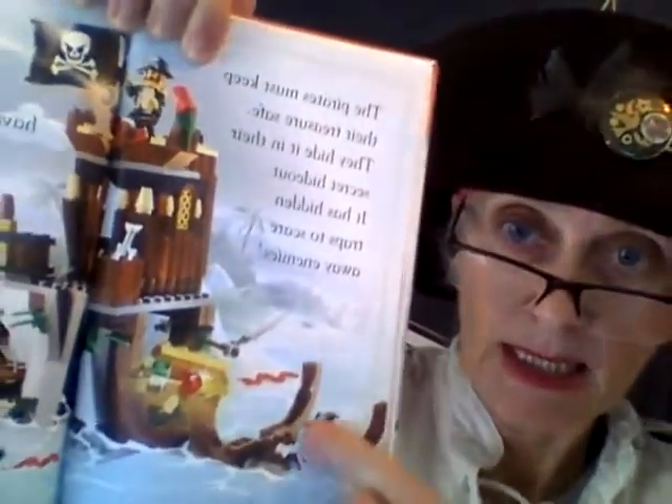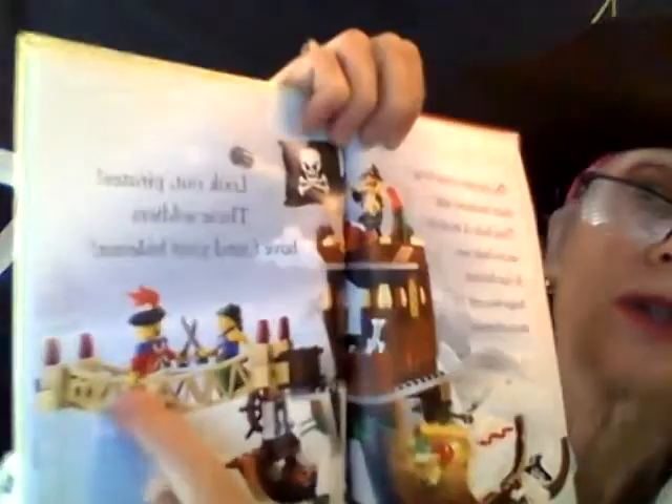The pirates must keep their treasure safe. They hide it in their secret hideout. It has hidden traps to scare away enemies. Look — hidden places, their secret hideout. Look out, pirates — these soldiers have found your hideout. Look, the redcoats. Oh no!